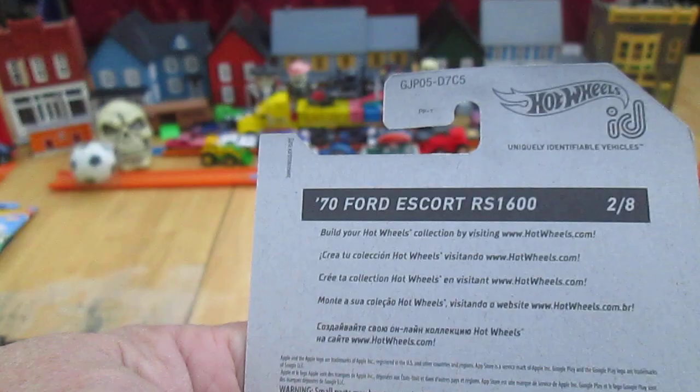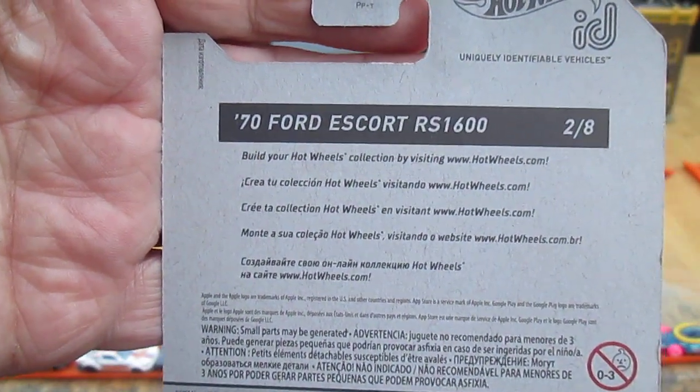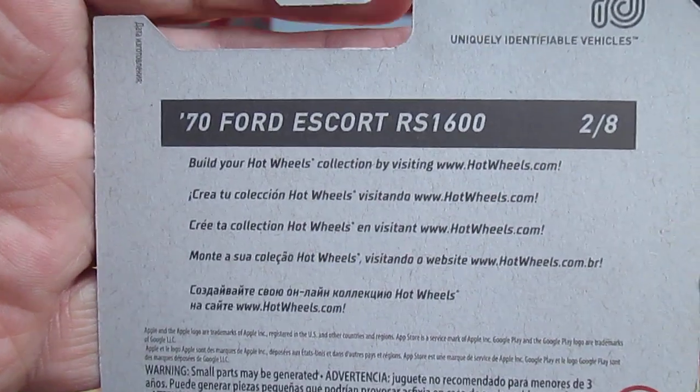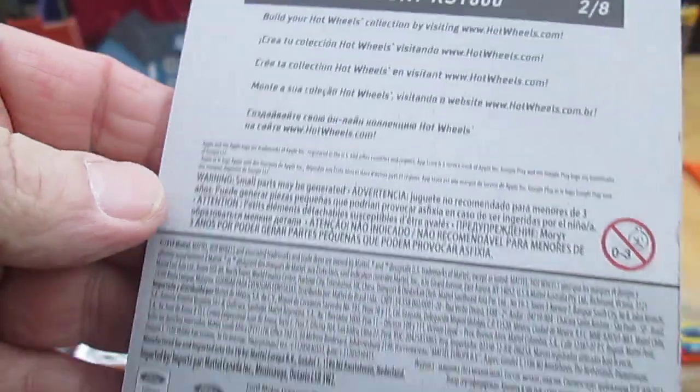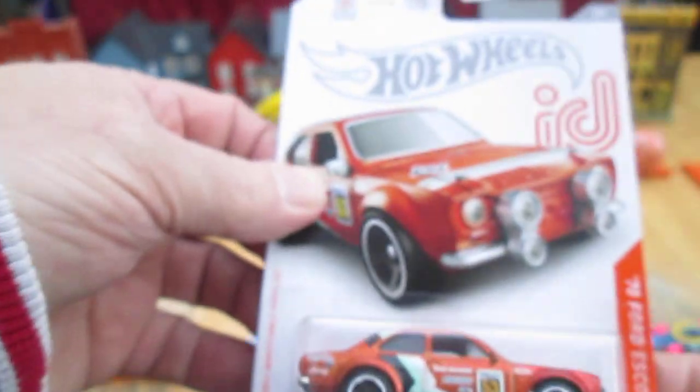I'm not going to pretend I know what I'm talking about on that because I really don't. I don't do apps and I don't play these car race games, but it does sound really cool. I'm here to review the car. I believe this car was out on the shelf in 2020.